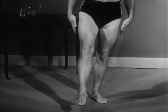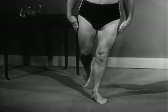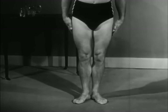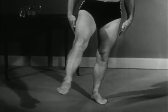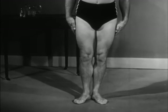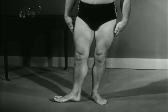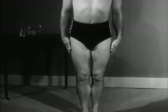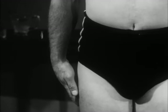The leg can move forwards, backwards, outwards, and inwards, describe a circle, and make a turning movement. The shoulder and hip joints are universal, or ball and socket joints.